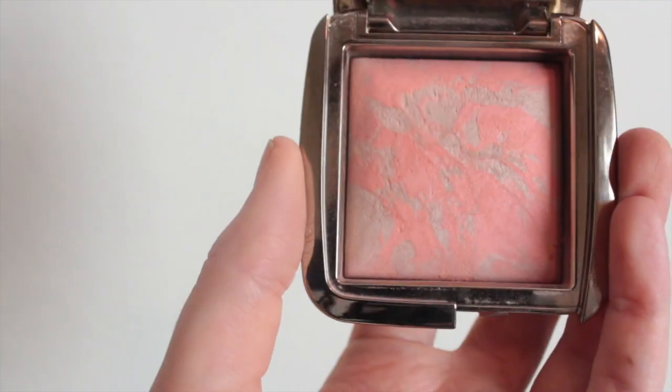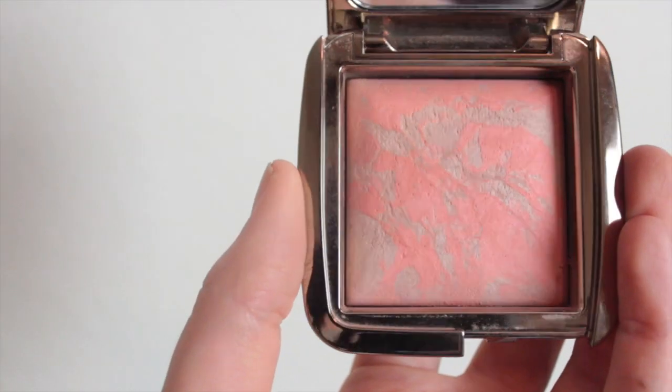Then I'm going to go in with this blush, which is my favorite part probably, and this is from Hourglass — the Dim and Fusion. This is just going to give us a natural glow and it also has a bit of highlight in it too, which is why I wanted to go on the matte side. I love applying blush because then you get to smile all big and proud at yourself.